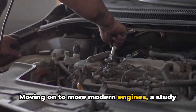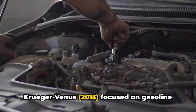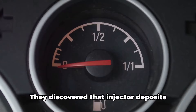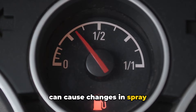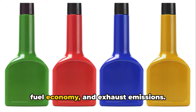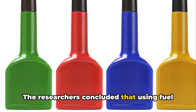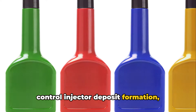Moving on to more modern engines, a study by Xu, Wang, Ma, Serangi-Wheel, and Kruger Venus in 2015 focused on gasoline direct injection engines. They discovered that injector deposits can cause changes in spray characteristics, which may negatively impact combustion quality, power output, fuel economy, and exhaust emissions. The researchers concluded that using fuel detergents is the most effective way to control injector deposit formation, provided the formula is optimized.